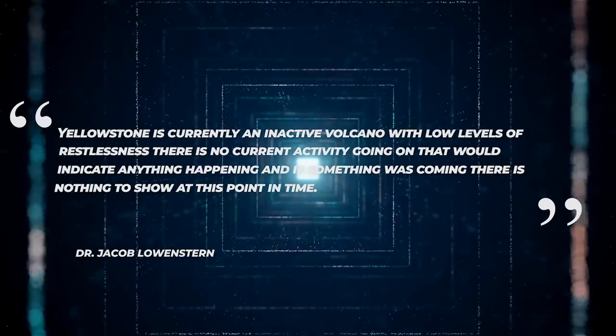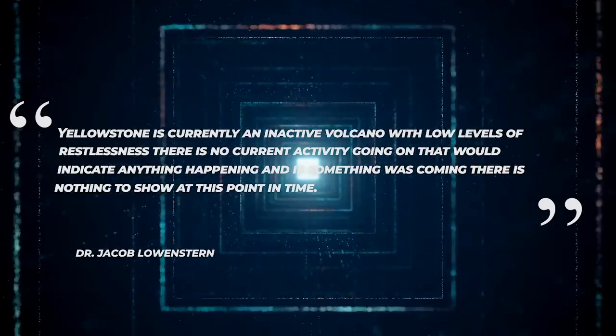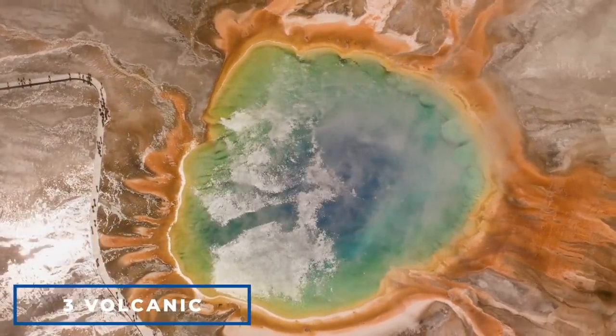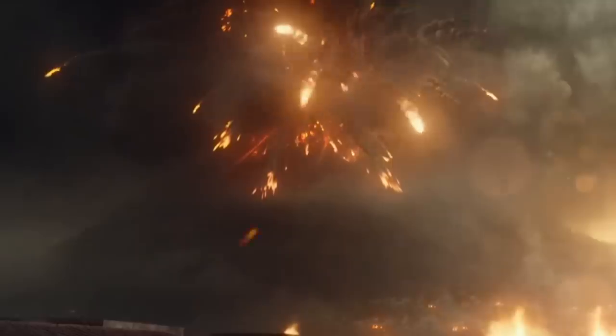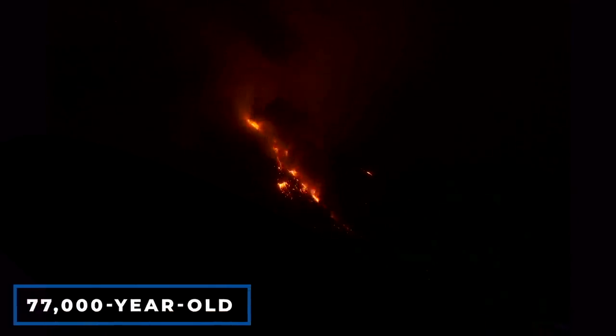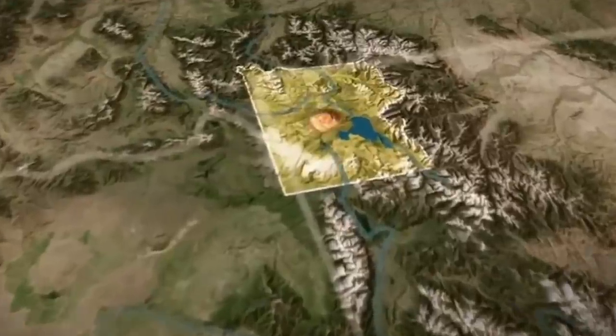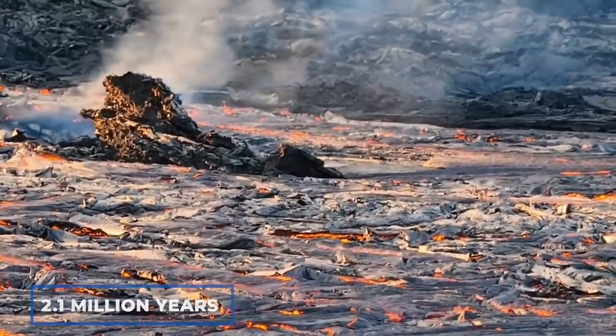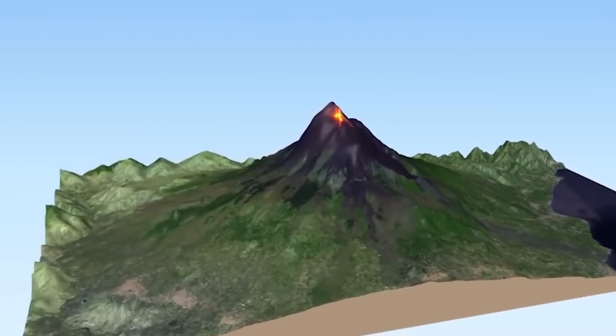If something was coming, there is nothing to show at this point in time. Over the course of 2 million years, the Yellowstone Plateau volcanic region has experienced three volcanic cycles, two of which are considered some of the world's most catastrophic volcanic eruptions. Lava flows from the last 77,000-year-old Pitchstone Plateau eruption were restricted to the caldera of what is now Yellowstone National Park. The first eruption occurred at the Huckleberry Ridge Tuff 2.1 million years ago, leaving a 75-kilometer-wide crater and viscous volcano deposits.